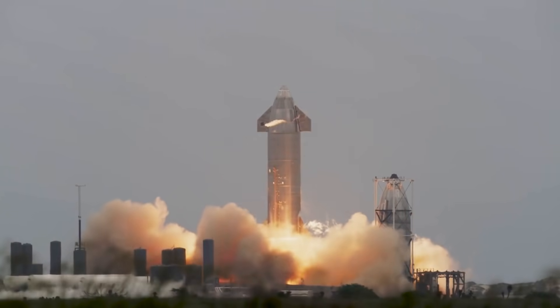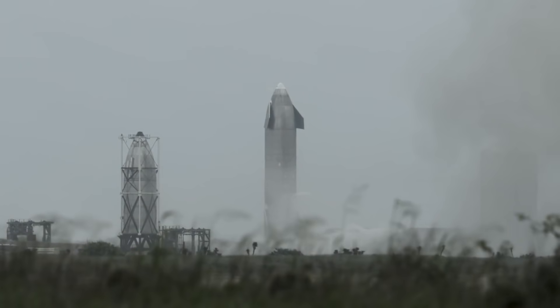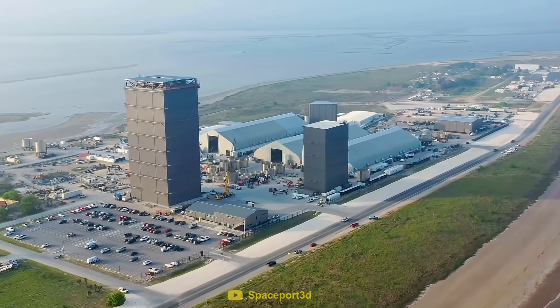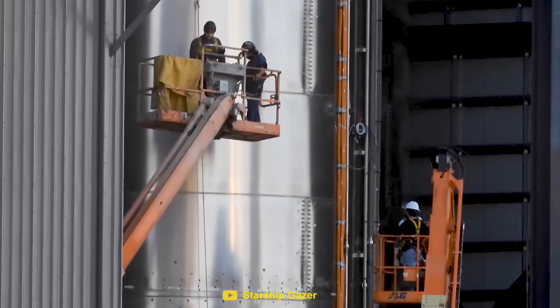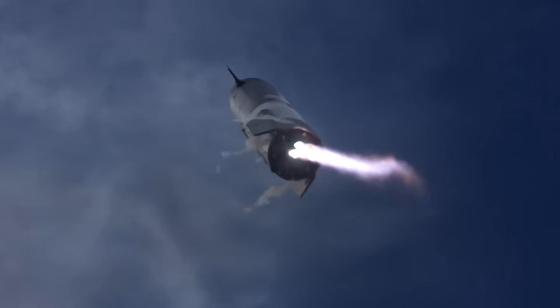In May 2021, Starship prototype SN15 touched down on the ground, completing SpaceX's first successful test flight. Years of work led up to this point, and it seemed that the goal of getting to Mars was now a little bit closer. But for engineers working on Starship, this was just a small step in a very long journey.